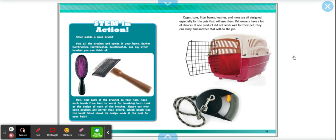STEM in action: what makes a good brush? Find all the brushes and combs in your home — hair brushes, toothbrushes, paint brushes, any other brushes you can think of. Test each of these brushes on your hair and rank each from best to worst for brushing hair. Look at the design of each brush and figure out why some are better than others. Which brush was the best, and what about its design made it best for your hair? Boys and girls, ask your parents first — only use brushes from your bathroom.